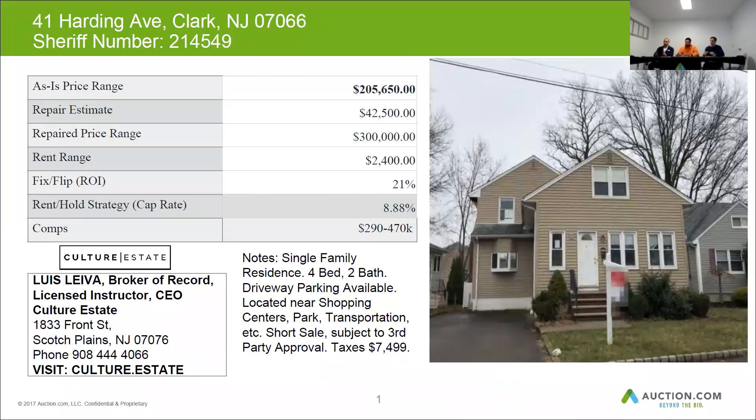There is a short sale being conducted on this one as well, so you may be able to get some interior access. Taxes on this property are approximately $7,500 per year. The after repair value on this home is approximately $300,000. The repair budget is somewhere around $42,000, and the rent range on this home is somewhere in the neighborhood of $2,400 per month.